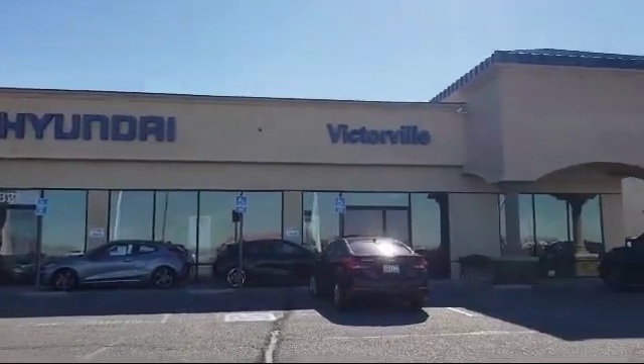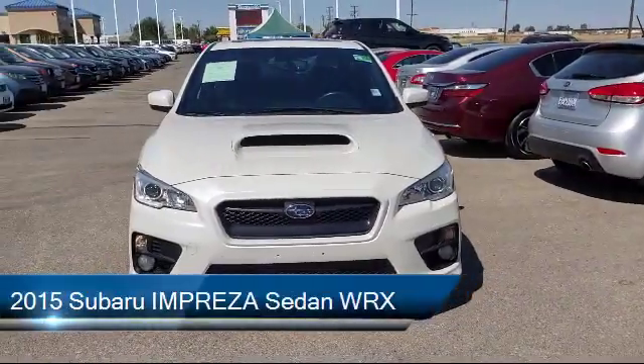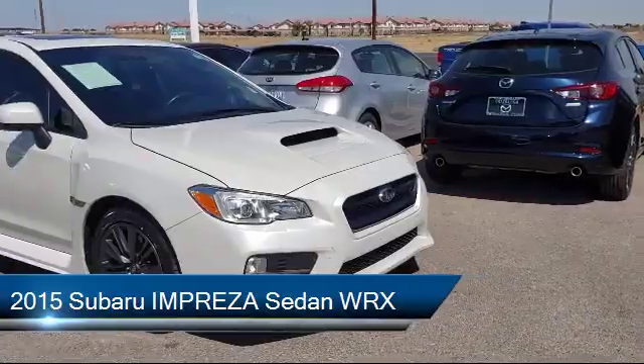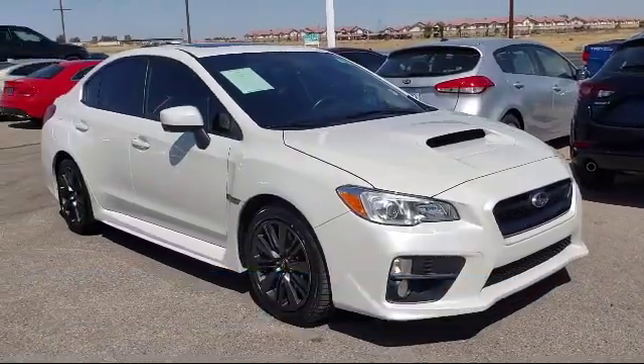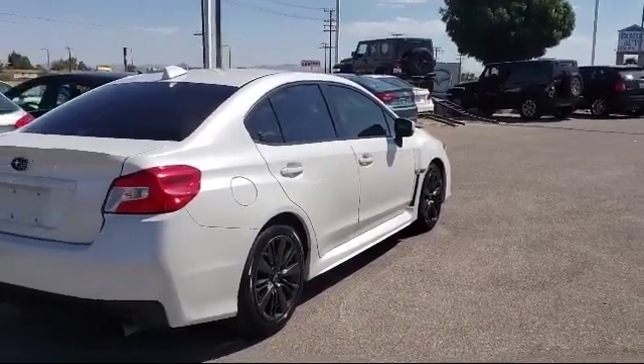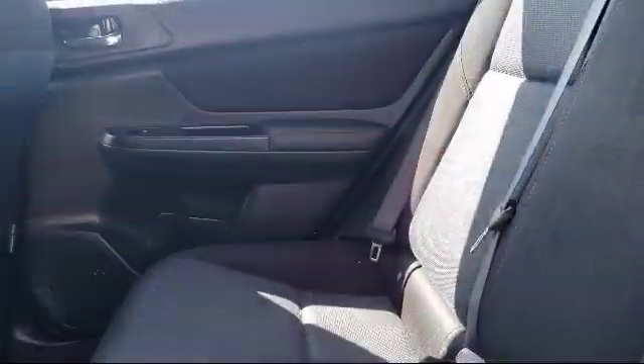Welcome to Victorville Hyundai. Here's a look at another one of our great vehicles from our inventory. It comes equipped with keyless entry, rear view camera, electronic stability control, steering wheel controls, tire pressure monitoring system, Sirius XM satellite radio, air conditioning, and traction control.